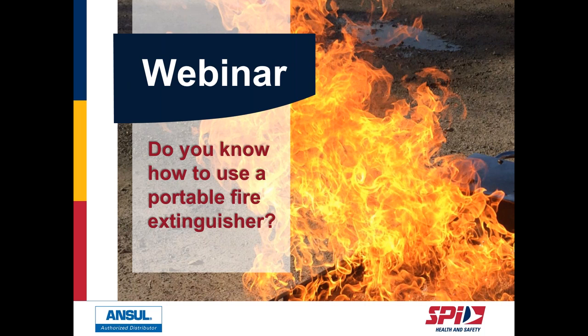Thanks to both of you for being with us. This webinar will last 45 minutes. We welcome your questions and comments at any time — please use the Q&A box. You will receive a link to replay this webinar at your convenience. If you need more information or support, you can contact me directly by email.